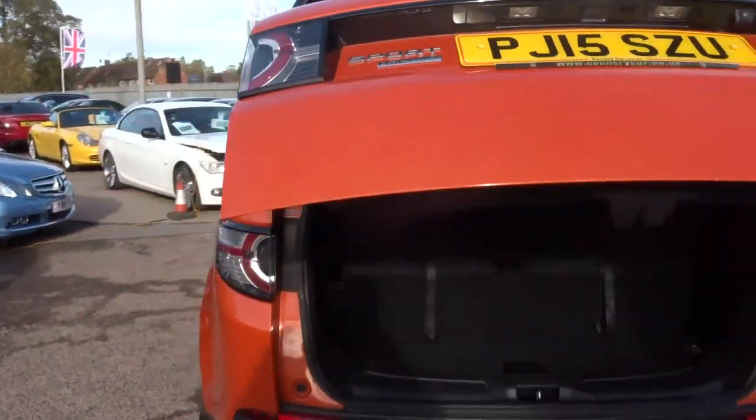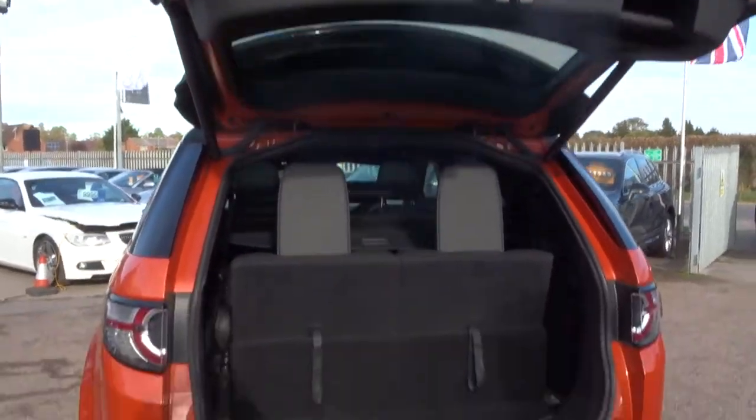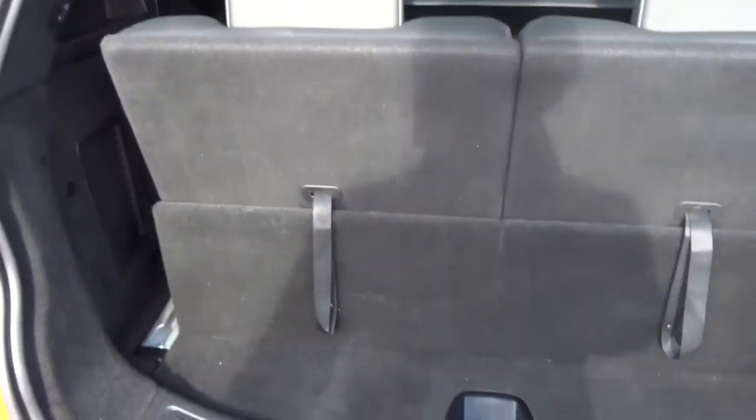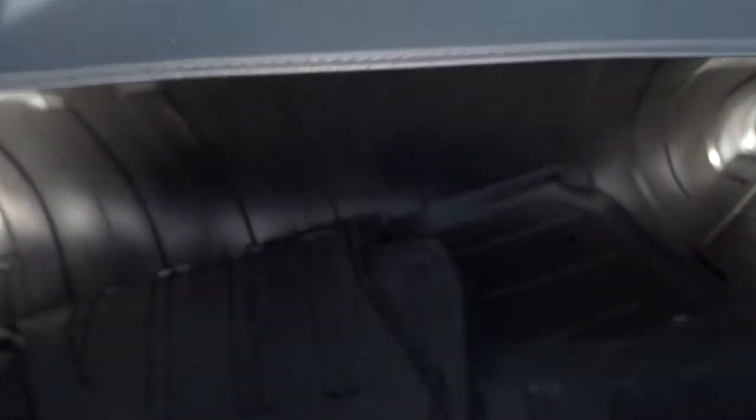It's got an electric tailgate and seven seats. You've got your rear load cover — obviously that detaches — or the rear seats fold down. There's also an all-weather boot liner and floor mats as well.